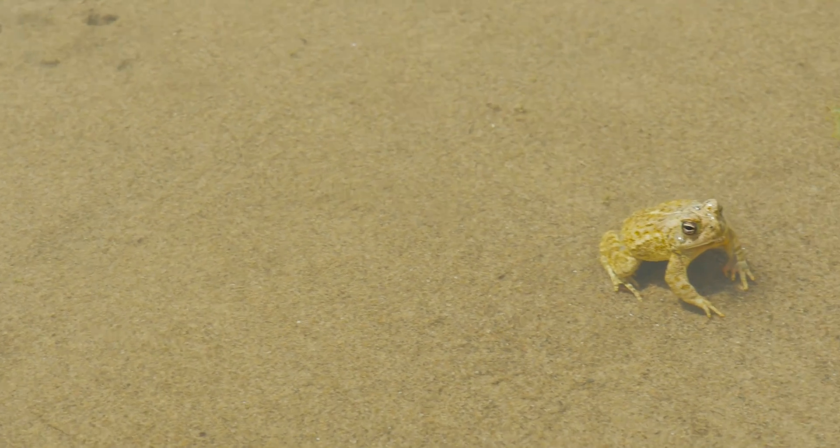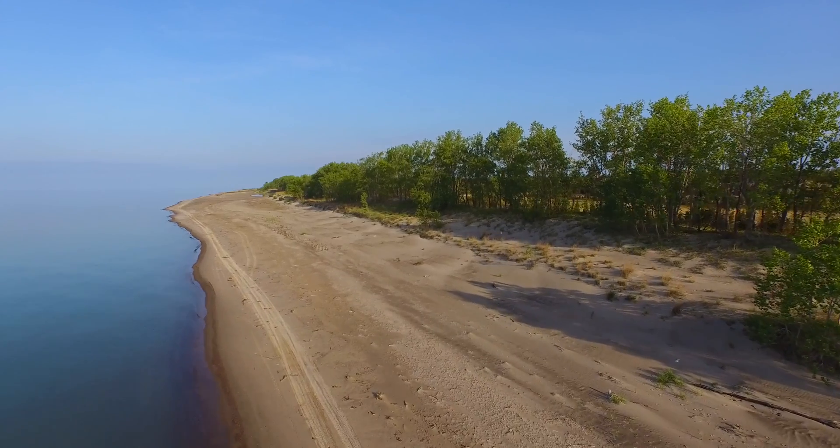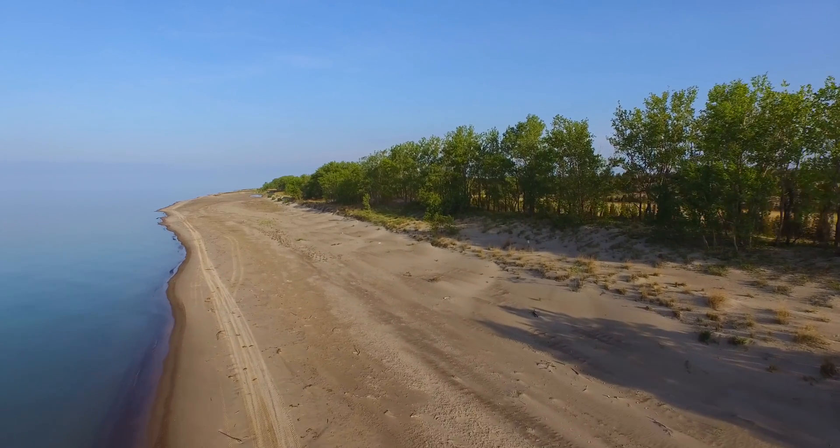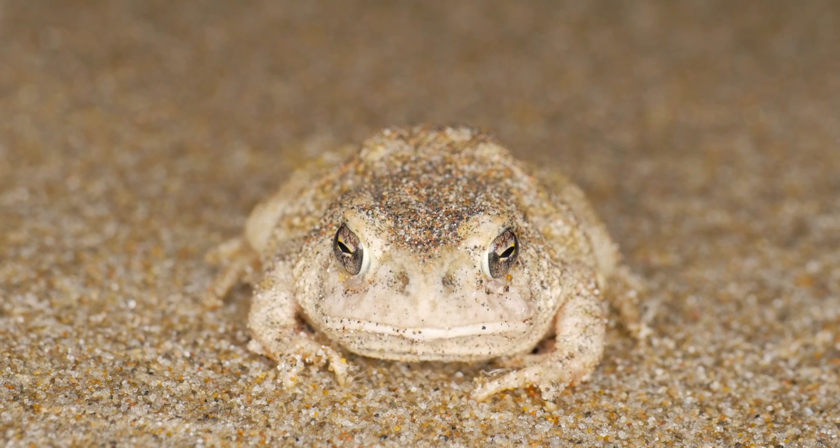In this habitat, which is so dynamic, is where Fowler's toads make their living. All throughout their range, they'll live in places where there are sand dunes and sandy shores. They're a sand-adapted toad.